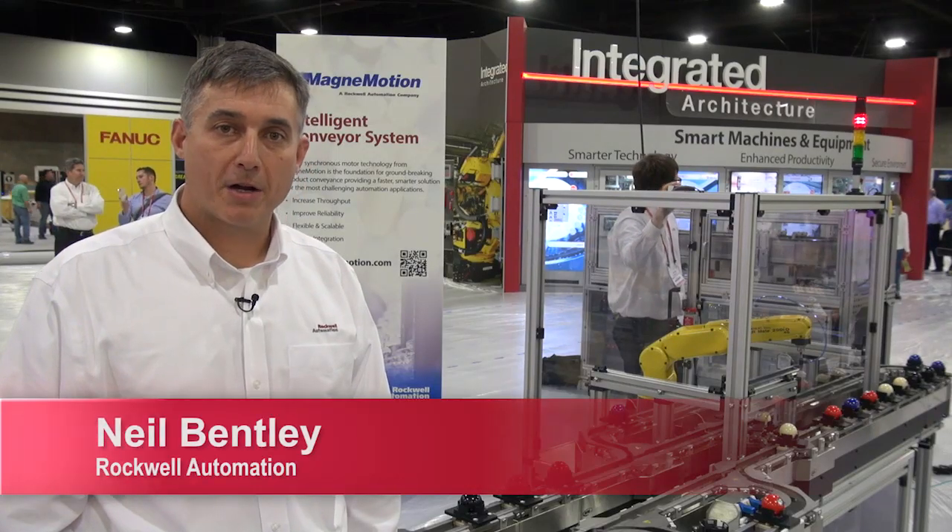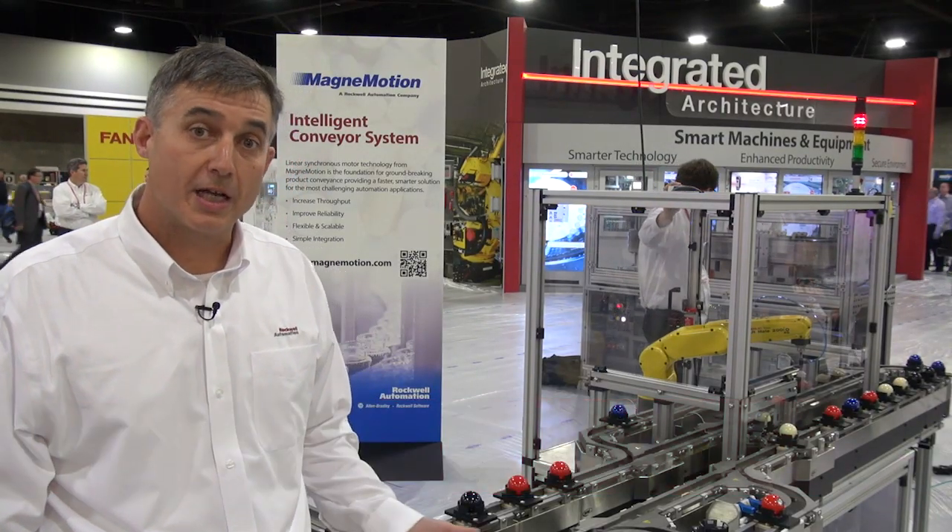Hi, I'm Neil Bentley, Product Manager for MagnaMotion, here to show you our MagnaMover Light Intelligent Conveyor System.